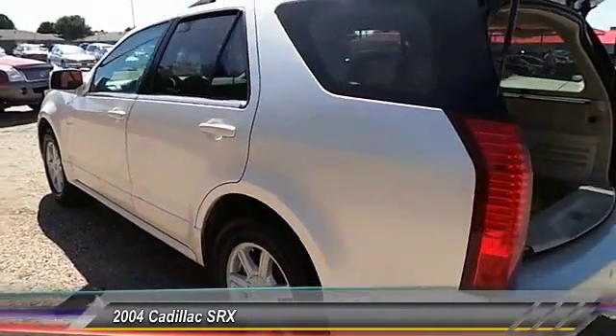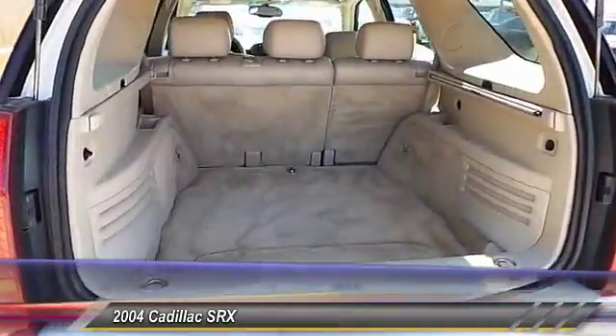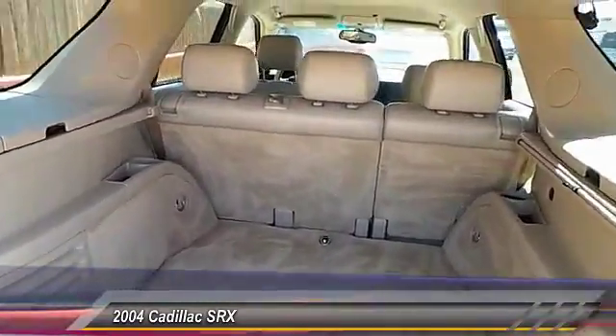Dual-zone climate control, tilt steering wheel, power driver mirror, heated side mirrors. Come take a test drive today.